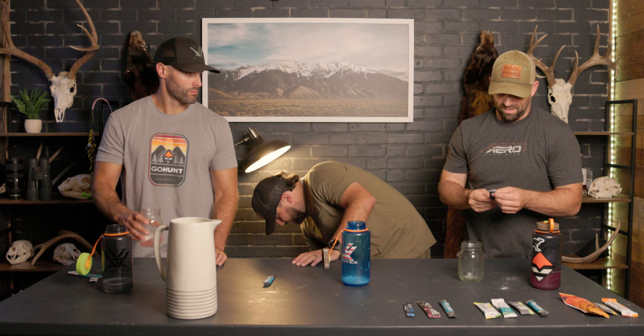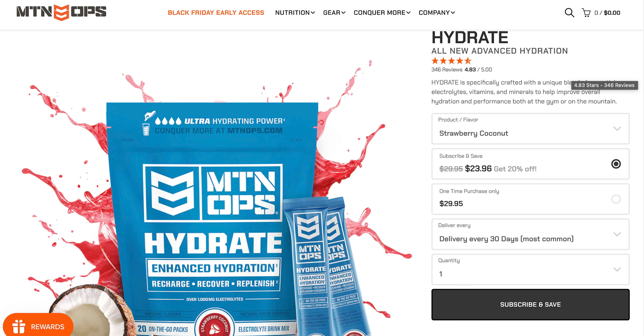Next we have Mountain Ops strawberry coconut. I'm a little nervous about the coconut — but we're gonna give it a go. This thing is bright pink — looks like Kool-Aid juice. Here we go!